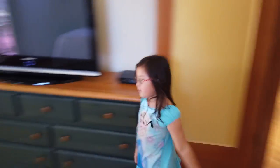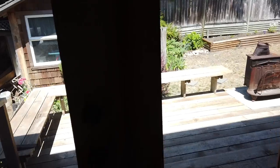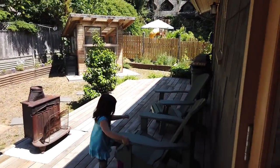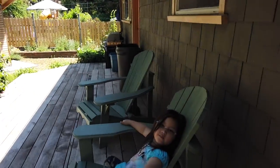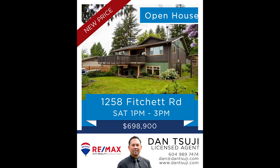Are you ready to do the backyard? Let's go. I'm off the door. Look at this — there's chairs. Bye bye. So we have an open house today, 1 till 3, 12:58 Fitchit. Hope to see you out. Bye bye.